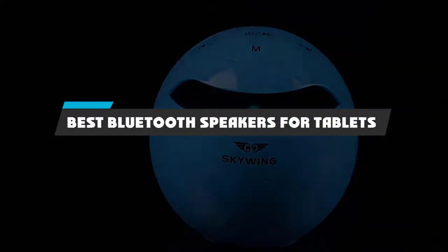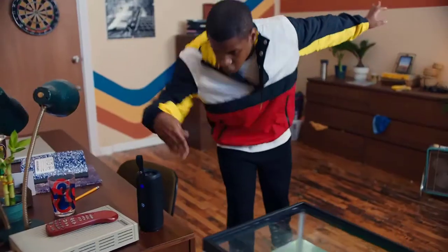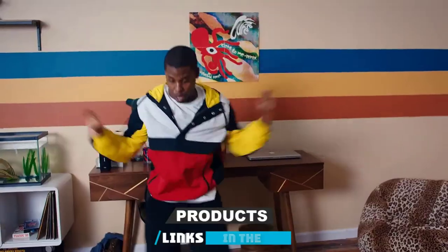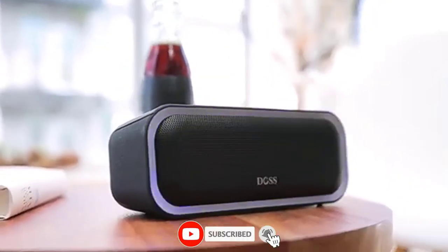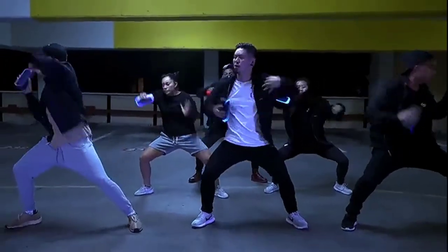If you're looking for the best Bluetooth speakers for tablets, here's a list you must see. We made this list based on our personal preference and sorted it based on their features, prices, quality, durability, and reputation of the manufacturers and customer feedback. Also, we've included options for every type of customer. So let's get started.